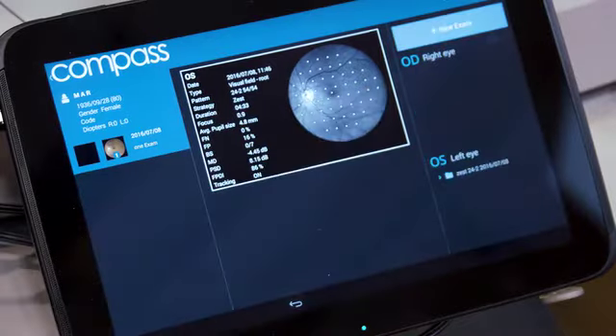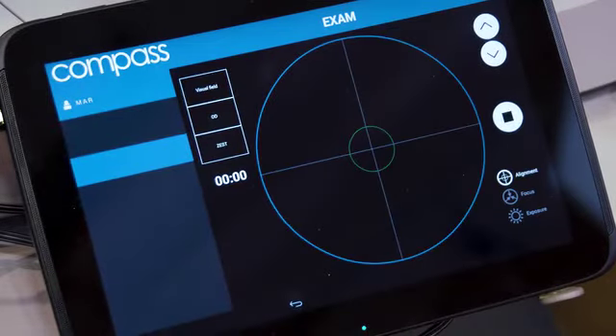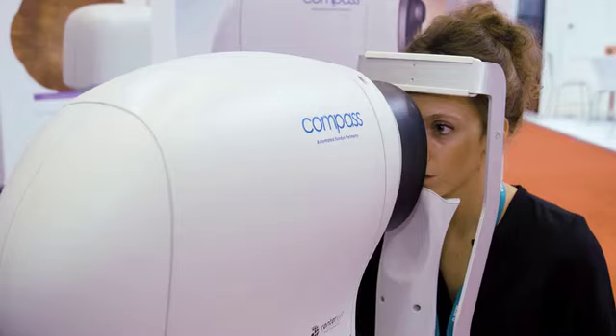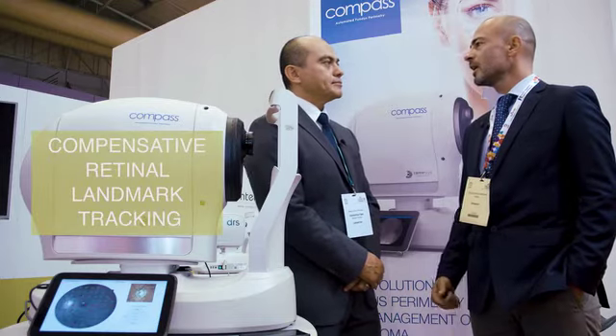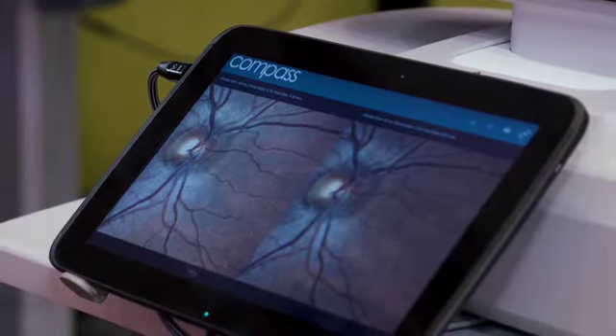In your opinion, what are the most important characteristics of the COMPASS in your clinical practice? COMPASS is a new technology — it is an automated fundus perimeter. The most interesting features are represented by the compensative retinal tracking, by the possibility of having in combination functional and structural information, and automatically acquired stereophotography.